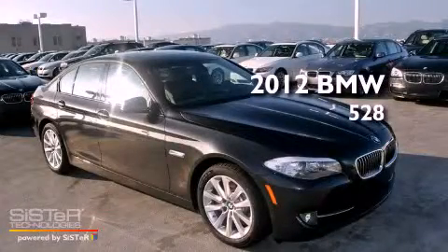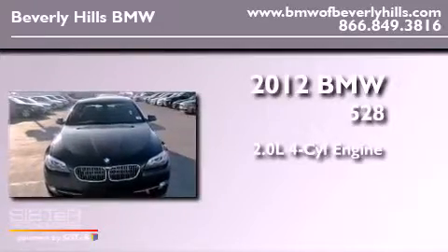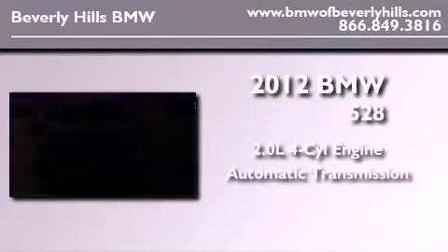This is a brand new 2012 BMW 528. It has a 2.0-liter four-cylinder engine and an automatic transmission.